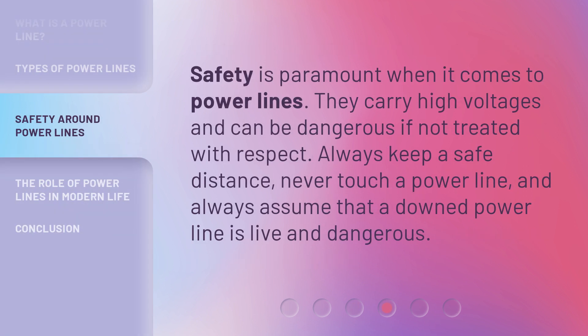Safety is paramount when it comes to powerlines. They carry high voltages and can be dangerous if not treated with respect. Always keep a safe distance, never touch a powerline, and always assume that a downed powerline is live and dangerous.